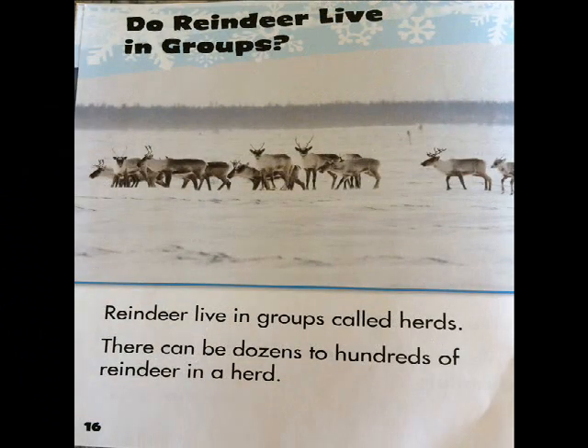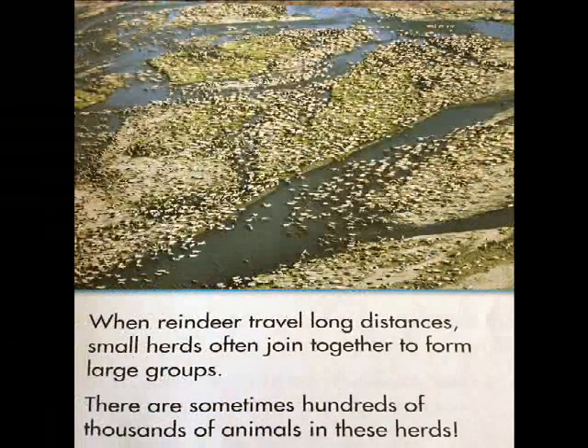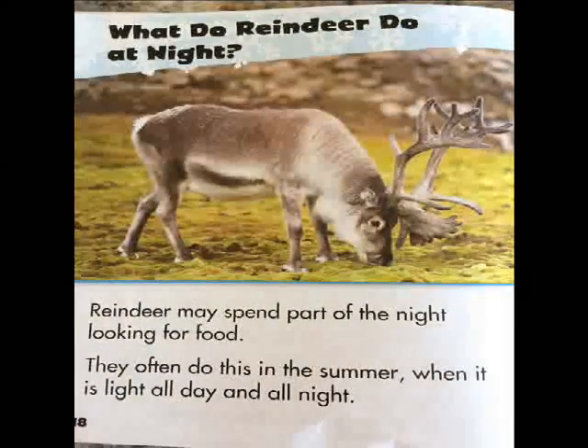Reindeer live in groups called herds. There can be dozens to hundreds of reindeer in a herd. When reindeer travel long distances, small herds often join together to form large herds. There are sometimes hundreds of thousands of animals in these herds.